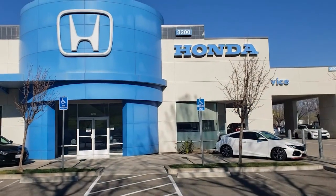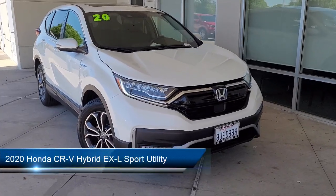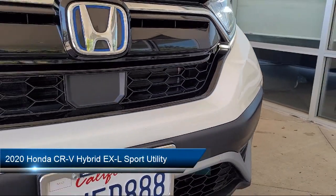Welcome to Livermore Honda, and here's a look at one of our great vehicles for sale. It comes equipped with Homelink, Rear View Camera, Apple CarPlay and Android Auto.